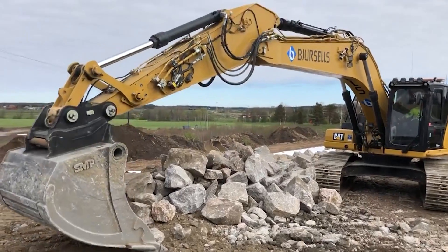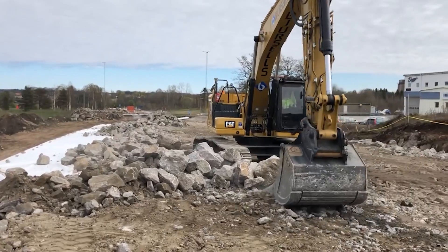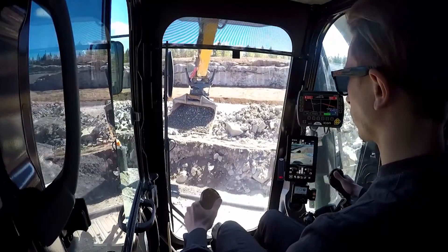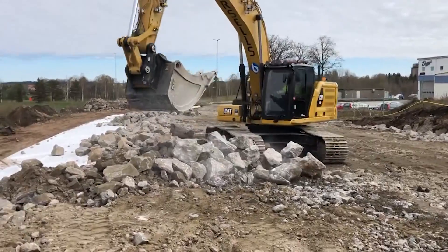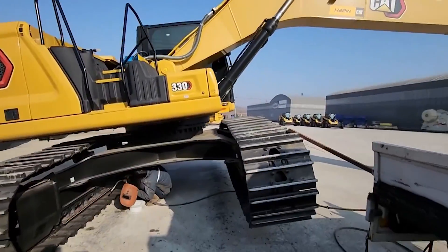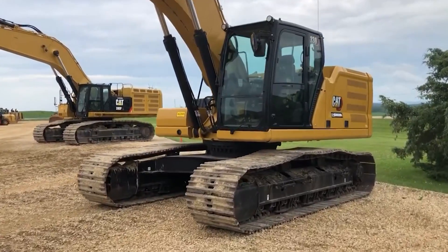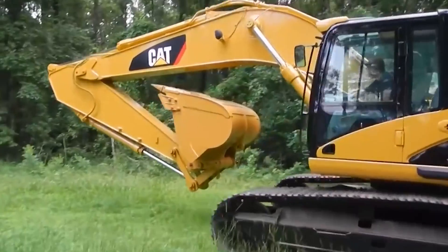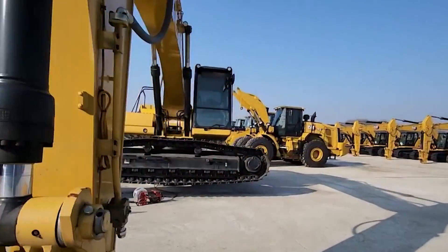As we watch it work, its variable geometry boom and stick gracefully dance — a ballet of strength and precision — while its joystick controls respond to the operator's slightest touch. It's a symphony of power, finesse, and engineering. Such power comes with responsibilities: a skilled operator, regular maintenance, and consideration for its appetite for fuel are all part of the equation. The Cat 330 is our first hero, setting the stage for a transformation that turns the old and worn into clean slates for new beginnings.